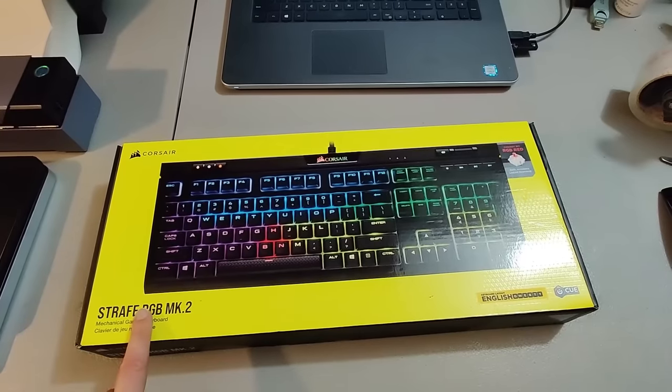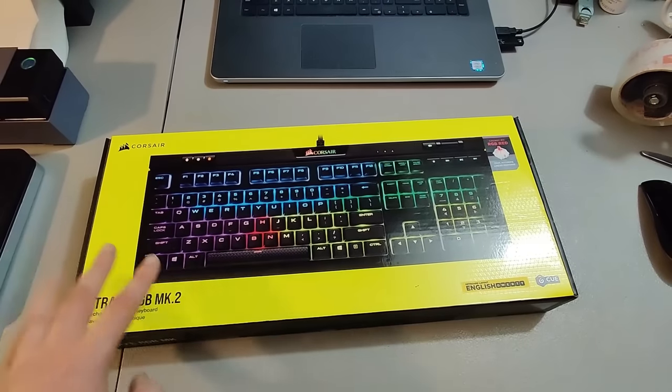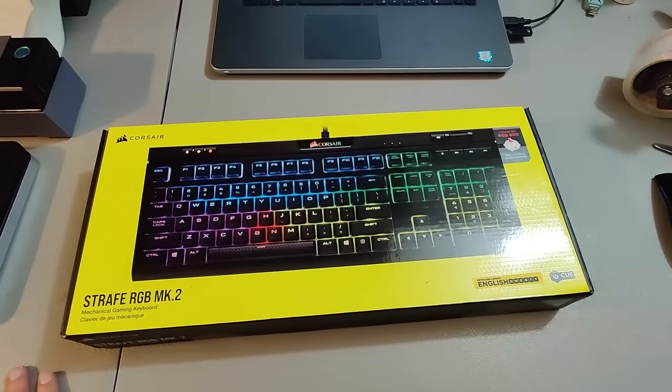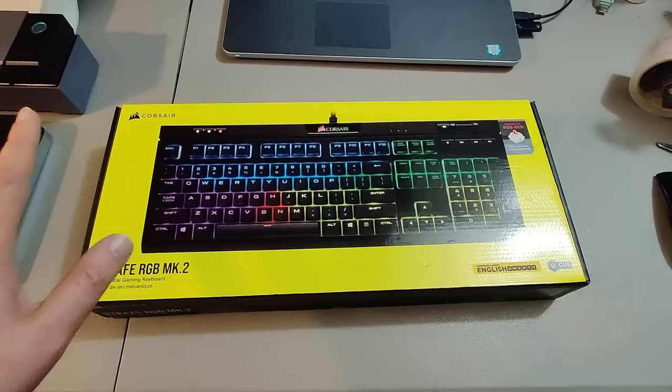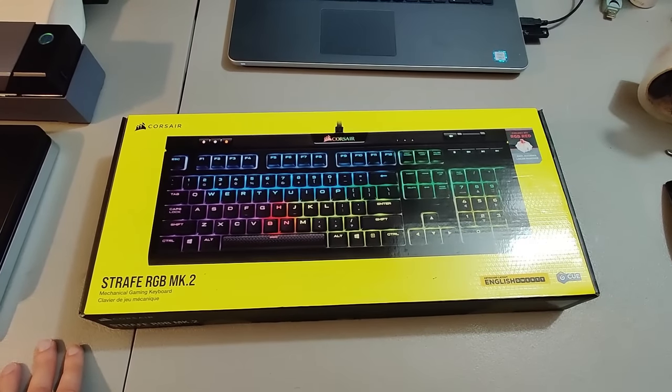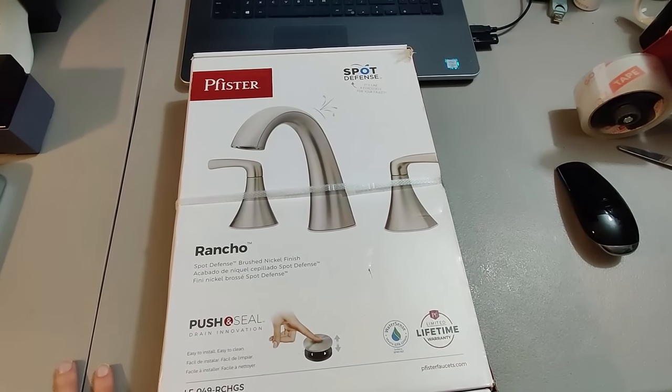Here's this Corsair gaming keyboard. Got these at Walmart — bought a couple of them. Sold one for $75 plus shipping; I think I paid like $30 for one. I know I made money and it took about four months to sell.